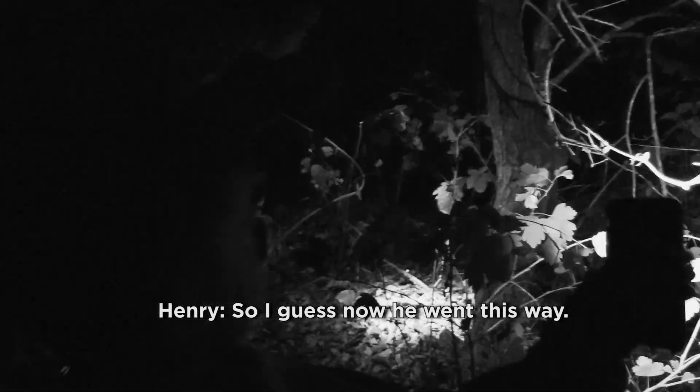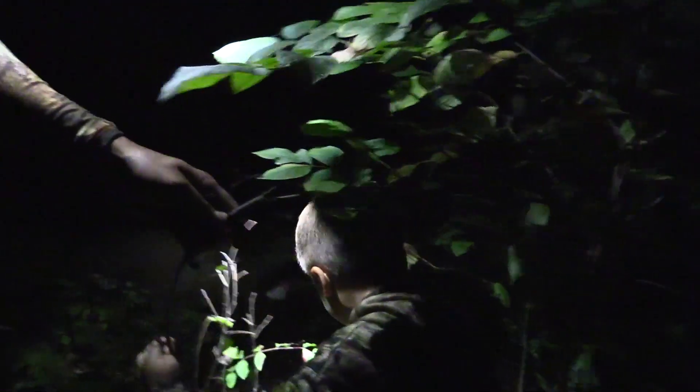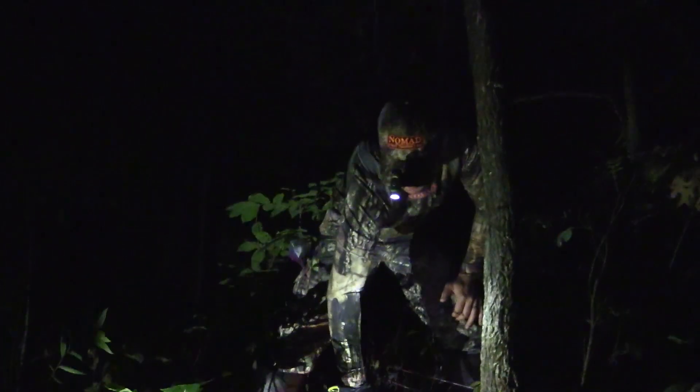Can I just... blood? I guess now we went this way. Okay, there's blood. There's blood. Here's some blood. There's blood. Oh, there he is! Good job.